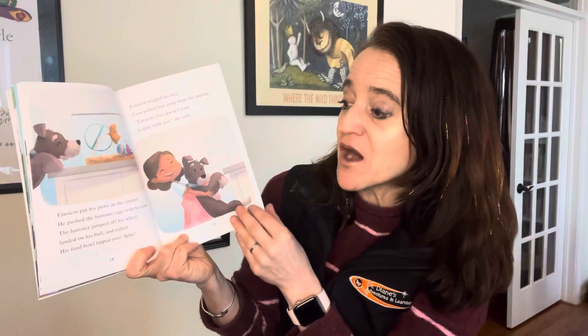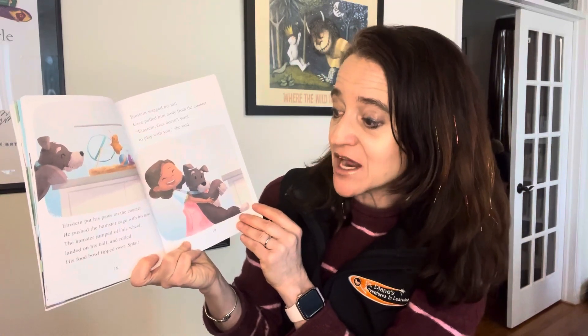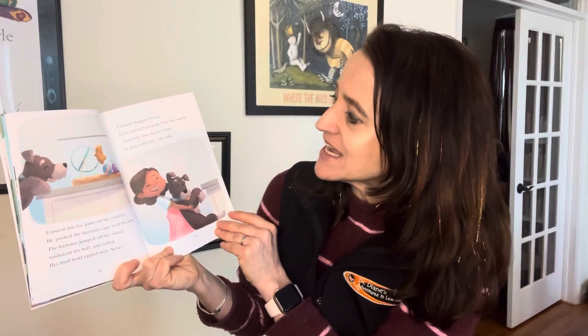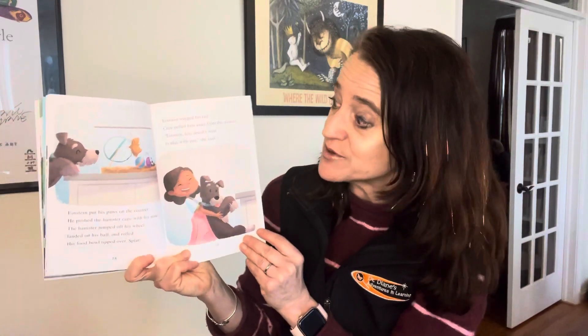Einstein put his paws on the counter. He pushed the hamster cage with his nose. The hamster jumped off his wheel, landed on his ball, and rolled. His food bowl tipped over. Splat! Is that the kind of push we want to use? Maybe not. Einstein wagged his tail. Cece pulled him away from the counter. 'Einstein, Gus doesn't want to play with you,' she said.